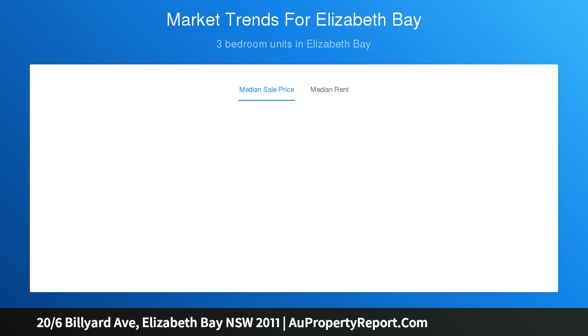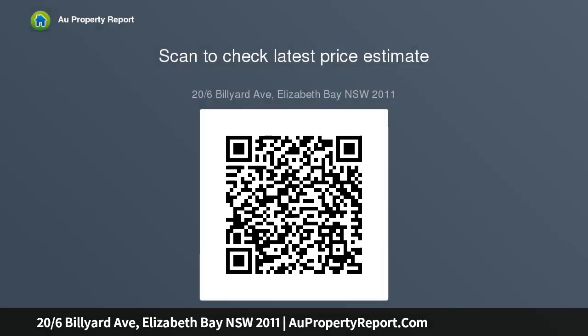Bright and airy with excellent cross-flow ventilation, the apartment features a spacious living and dining area, galley gas kitchen, double bedroom with built-ins, and ensuite bathroom with bath, shower, and laundry facilities — capturing harbor views across Elizabeth Bay.